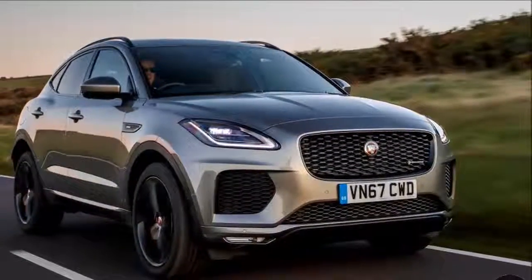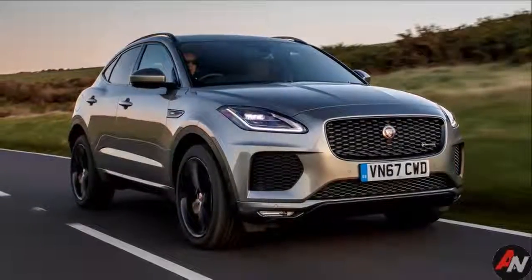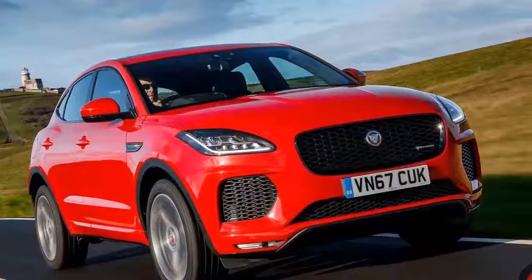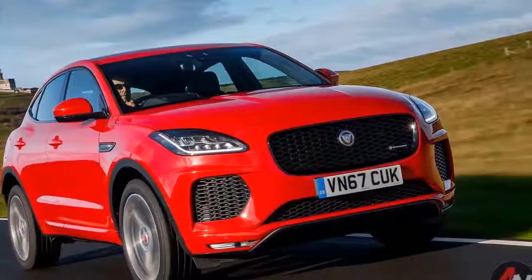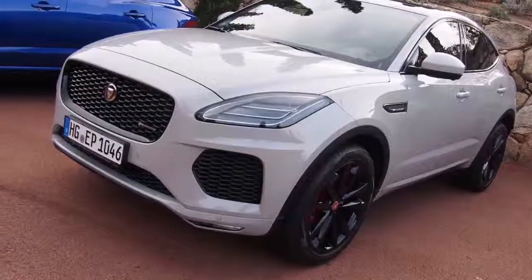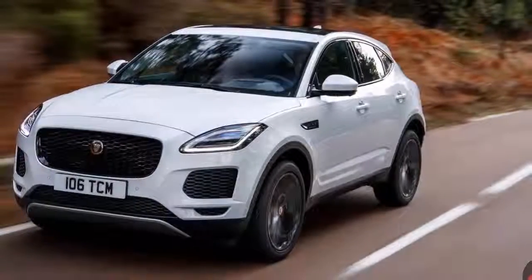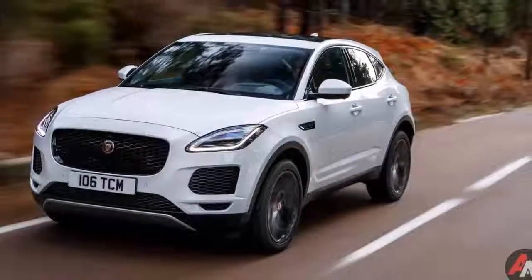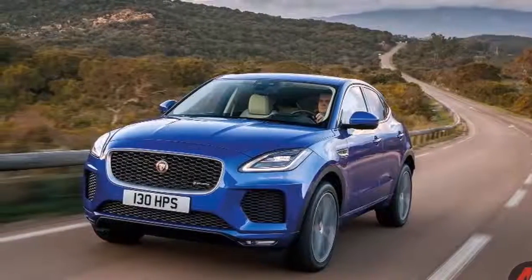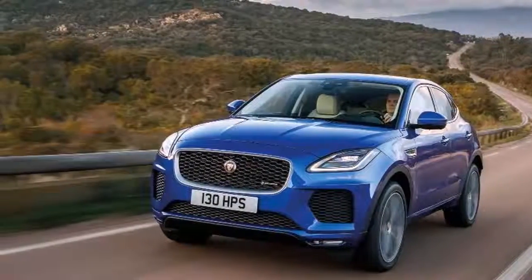The major difference under the skin is the E-PACE's transverse engine layout, with the basic foundations shared with the Evoque and distantly related to Ford's C1 platform. The fundamental layout and center floor pan are similar to the Evoque's, but the front subframe and rear suspension are all new. The powertrain is more closely related, being based on Jaguar Land Rover's 2.0-litre Ingenium turbocharged gasoline engine driving all four wheels through a nine-speed automatic transmission.